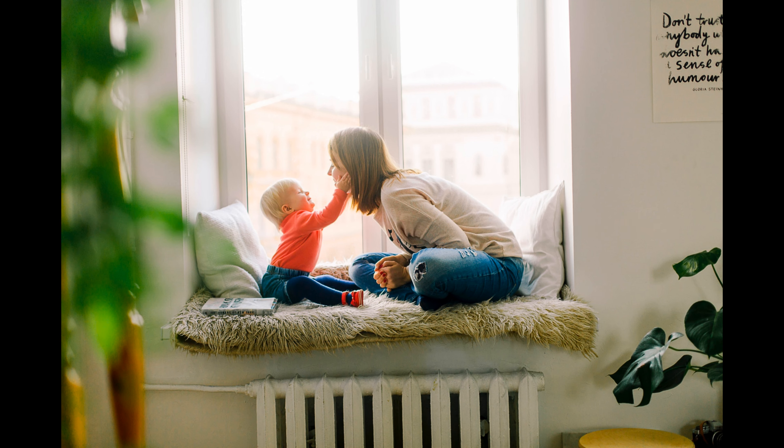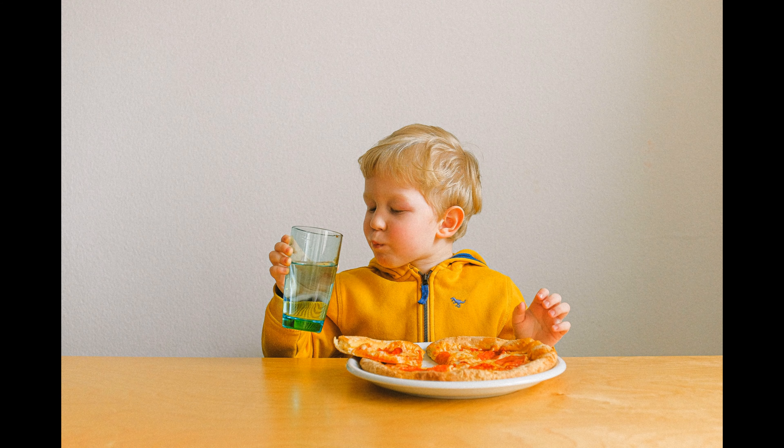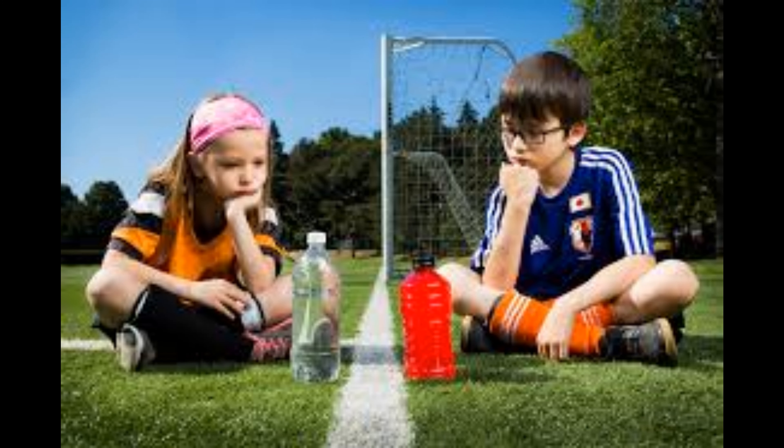Hey there, welcome. This is your H Care. If you want to make better choices when feeding your kids, keep watching this video fully. We have listed 8 foods that look healthy but are not for your kids. The list will surprise you.